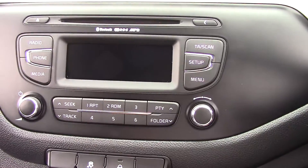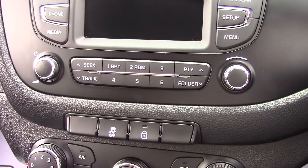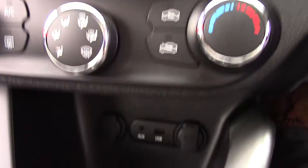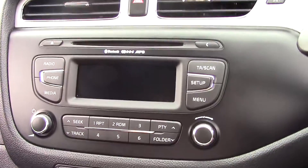An AM and FM radio comes with a built-in CD player which is MP3 compatible. You can also listen to music from the built-in auxiliary and USB socket located at the bottom of the centre console, or via the Bluetooth connection with your phone.